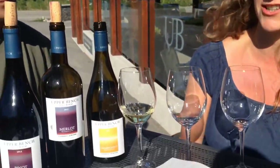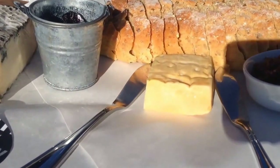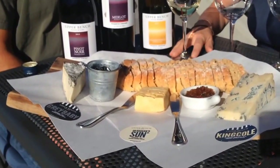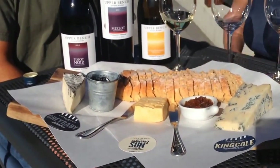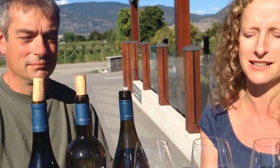What cheese am I going to try with the Chardonnay? We've got the Okanagan Sun Squared. We like to say that the Okanagan Sun Squared goes with everything. It's a buttery, mild, creamy cheese and it really complements the Chardonnay — the toasted oak in the chard and the butteriness of the Sun is just a really nice combination.